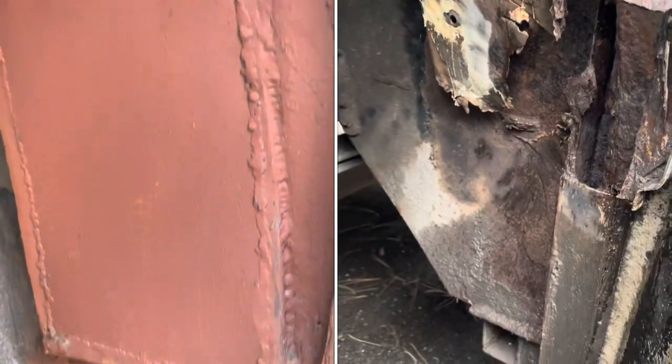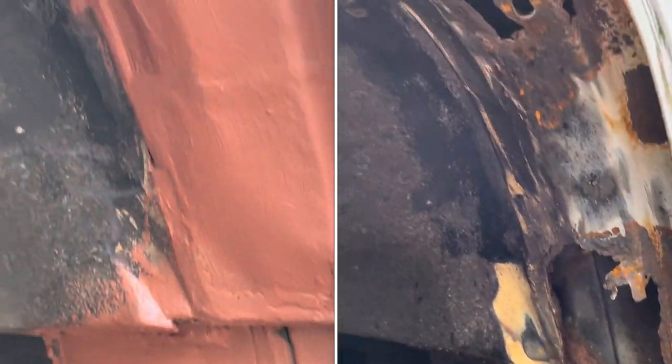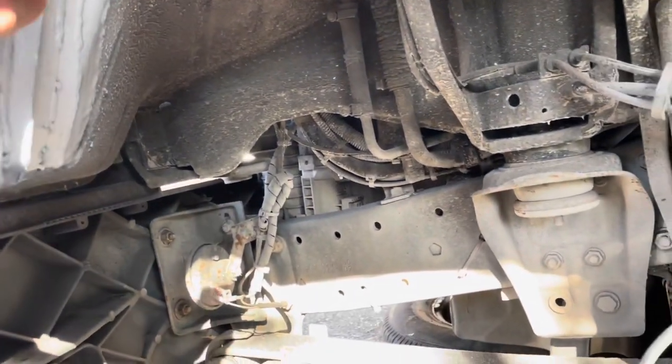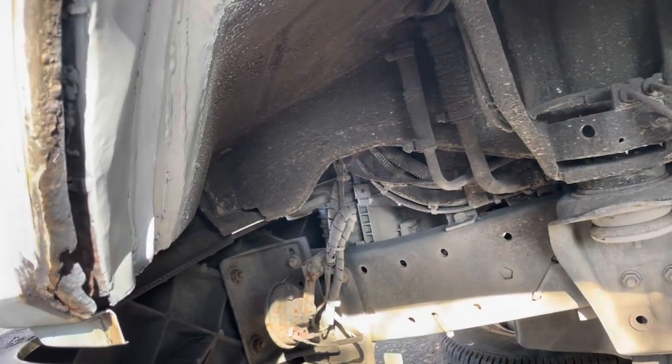Remember the hole that was there before — it's now gone. It's all nice and strong. All new metal in here and all the way around, so nice and strong. Then we seam seal it up and seal it up with some stone chip, and that should give us many years more service.